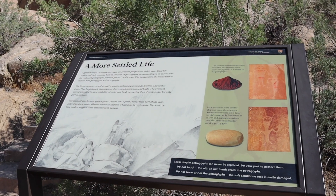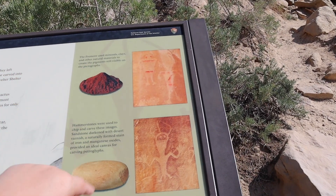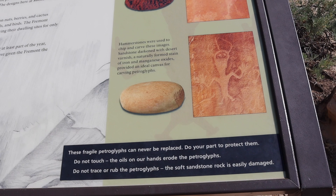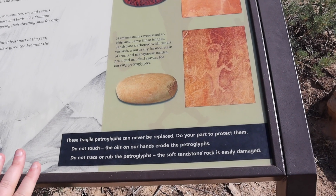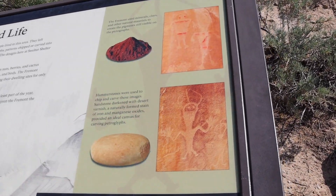The Fremont were actually a farming culture and they grew corn, beans, and squash. Now there are some different markings on the cliffs over here that we're about to see. The sign says that in order for these to be preserved we cannot touch them — the oils in our hands can break down the petroglyphs. We're also not supposed to trace or rub them. And one more thing not on the sign: you're not supposed to add your own artwork to the walls. I did see someone had etched in their name, and that's not something we're supposed to do. It's supposed to be about the history of the people who were here, not the people who are visiting.